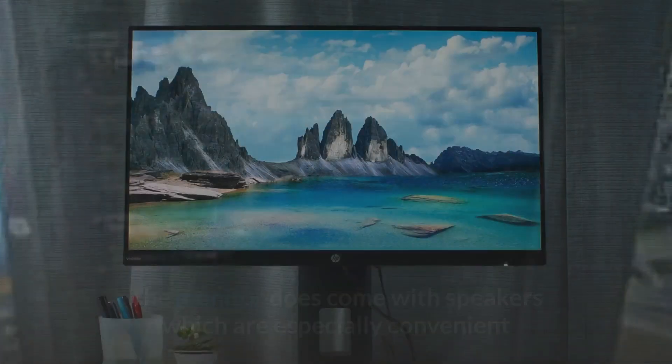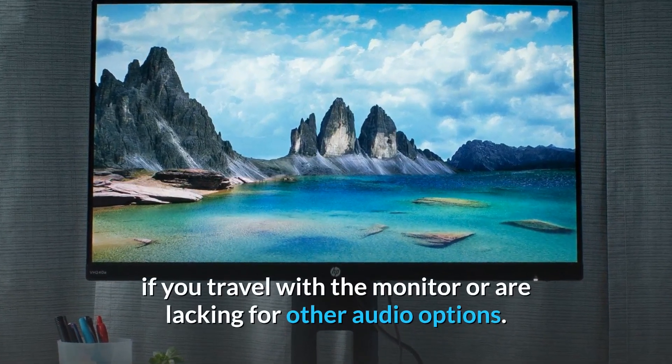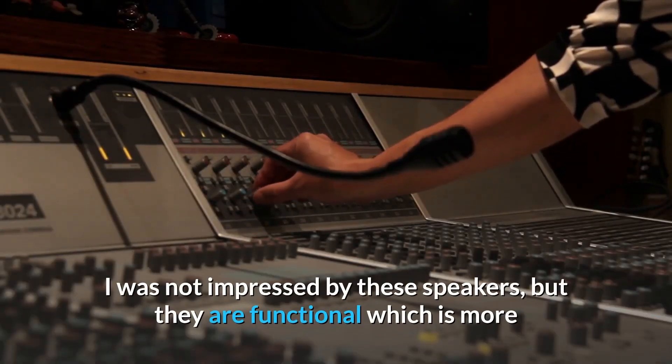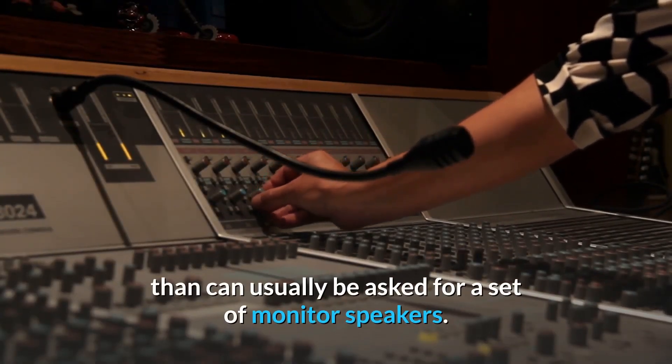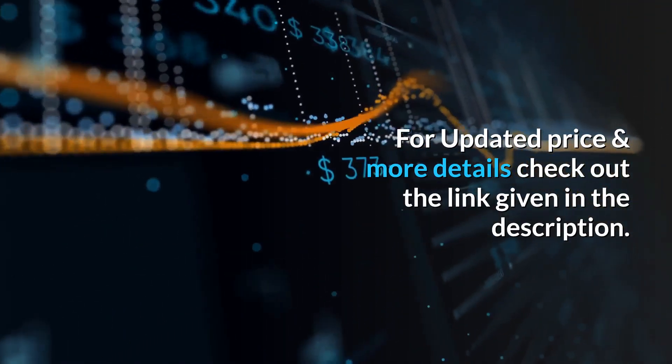It does not have any kind of syncing compatibility, which further holds it back from being a good choice for gaming. The monitor does come with speakers, which are especially convenient if you travel with the monitor or are lacking other audio options. I was not impressed by these speakers, but they are functional, which is more than can usually be asked for a set of monitor speakers. For updated price and more details, check out the link given in the description.